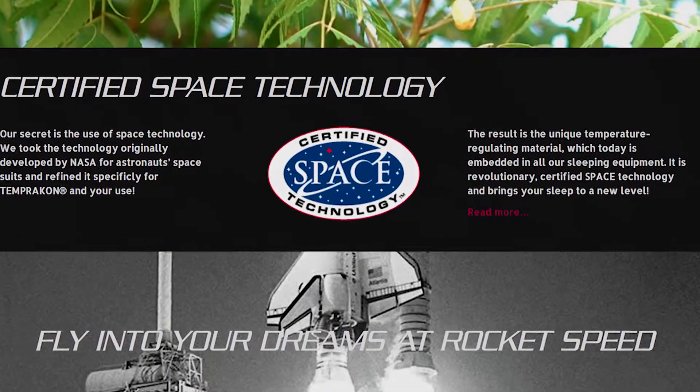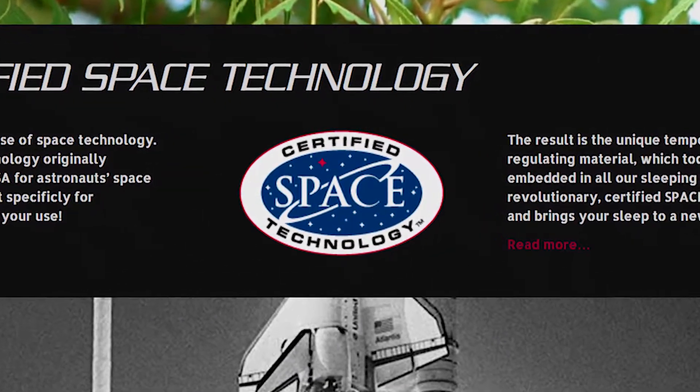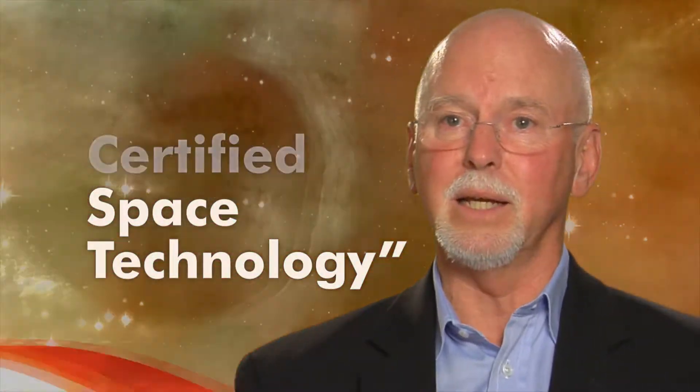We have that exclusive right to use the seal in conjunction with our logo. It really kind of positions us as a leader in the industry. There are direct competitors with very similar products in Japan and we outsell them five to ten to one, which is great. To us, one of the things that helped us was really simple — we're certified space technology, they're not. That's it. End of game.